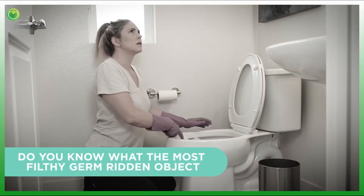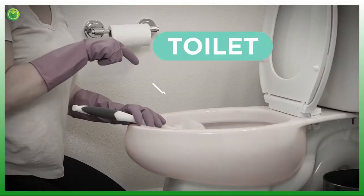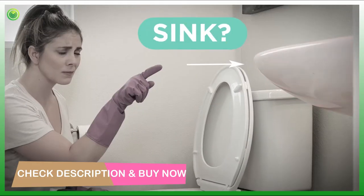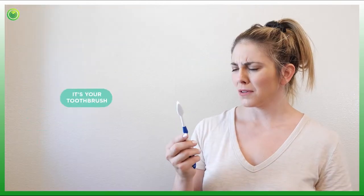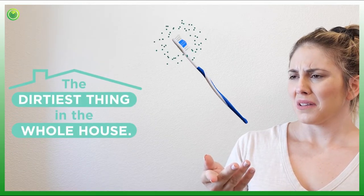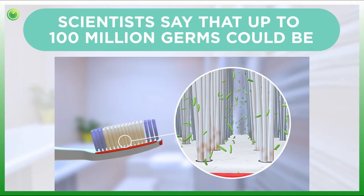Do you know what the most filthy germ-ridden object in your whole bathroom is? No, it's not the toilet, or the trashcan, not the sink either — but you're getting warmer. It's your toothbrush. After your dish sponge and kitchen sink, your toothbrush is the dirtiest thing in your whole house.